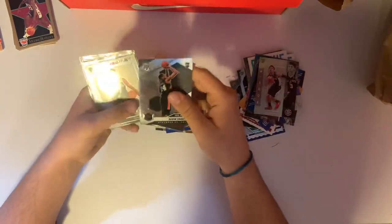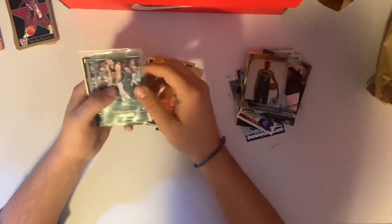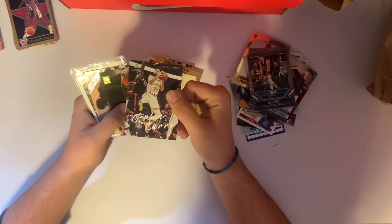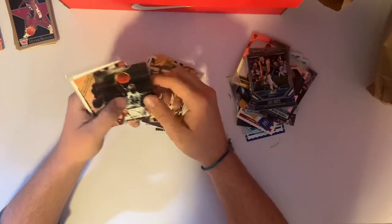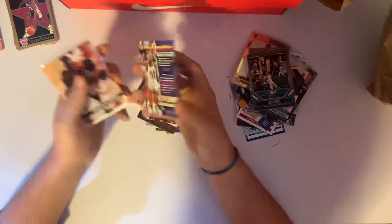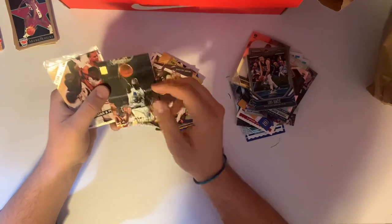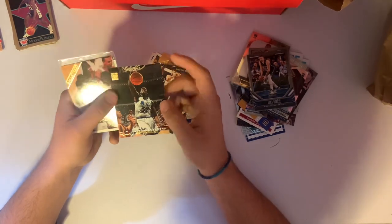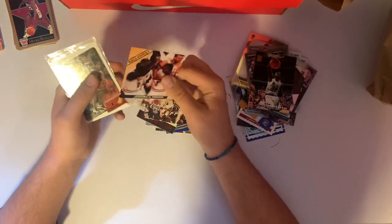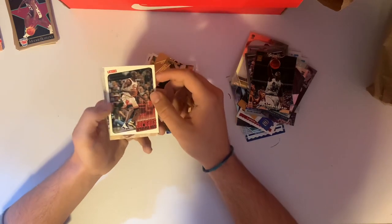Devin Macelle rookie. KD on the 2019 Hoops Playbook. Luka, Giannis Playbook. Stephen Curry Luminance — probably not worth anything, but I love Curry, so we'll take it. Shaq on the Topps Stadium Club from 1993 — that's pretty nice. It seems like we're getting a lot of older Shaq cards. That same Jordan-Pippen card from Wall Street again.